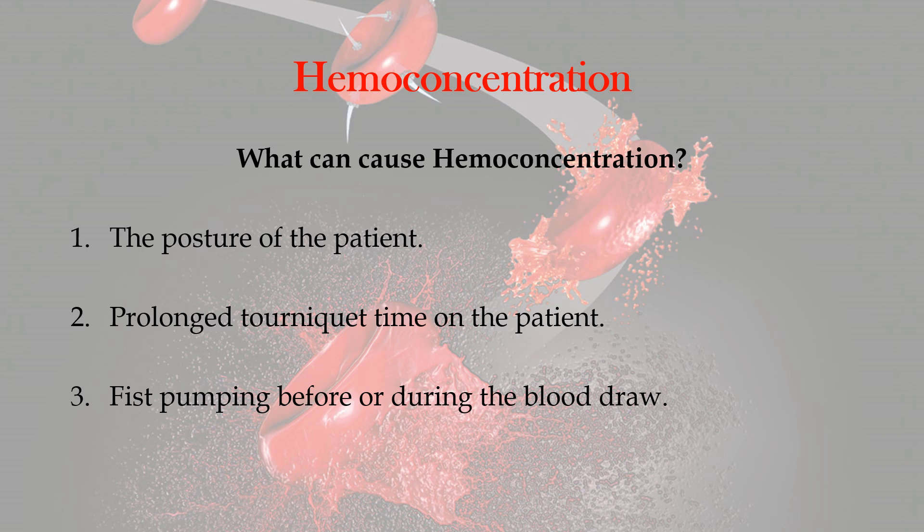I usually have the patient just close their fist gently and give a slight squeeze, but no pumping. That way I can get the muscles to tighten up a little bit with the tourniquet. But I don't want them pumping the fist, because we now know that fist pumping can cause hemoconcentration in the blood and of course inaccurate test results. So we need to keep these three things in mind in regards to hemoconcentration and what causes it.